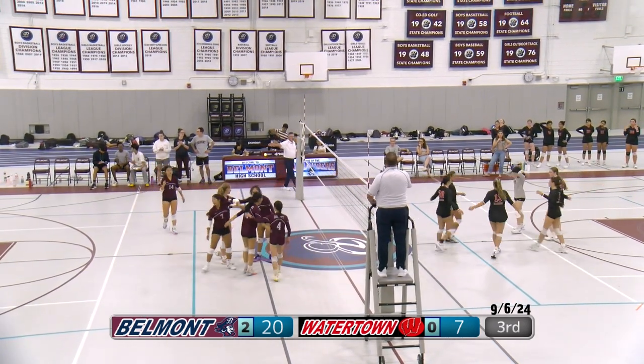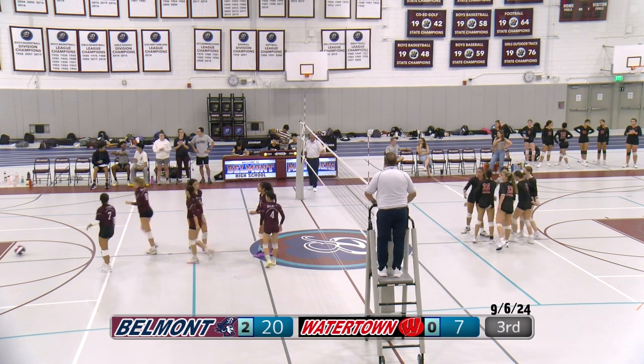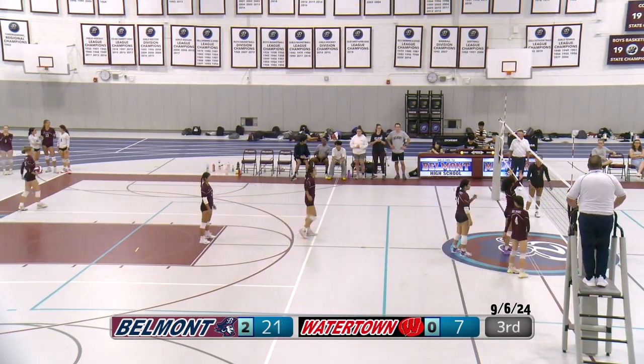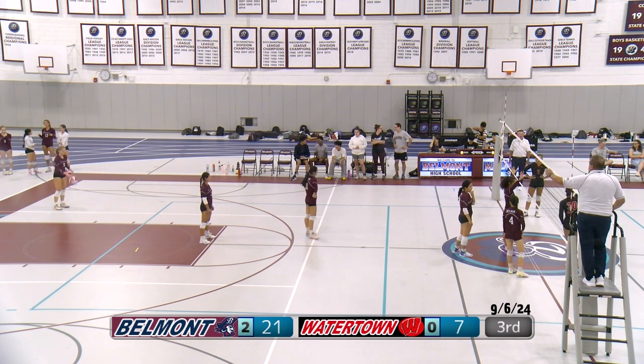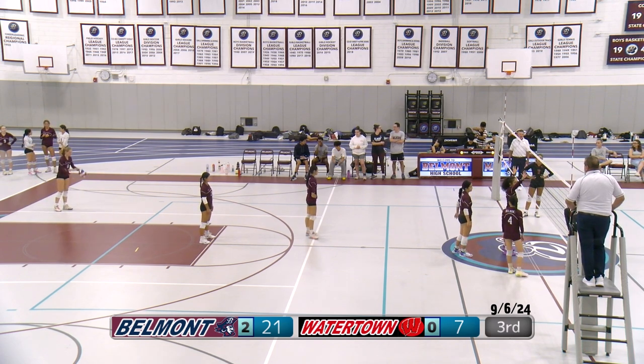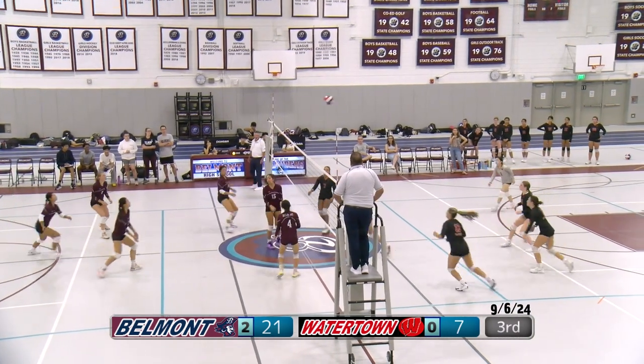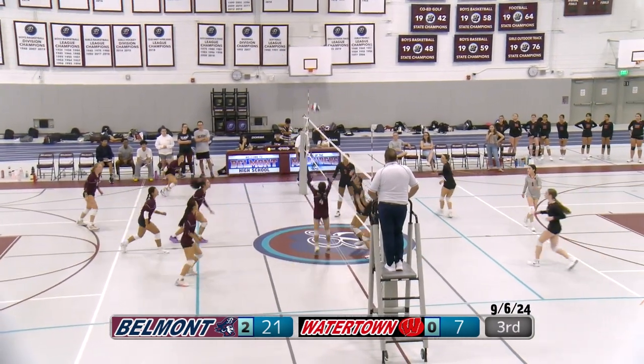Belmont needs four more points and they will win. Nice and controlled easy win. Good rotation, good home game. Season opener — something light. Essie seems to have touched the net, unfortunately. Mistakes happen though.